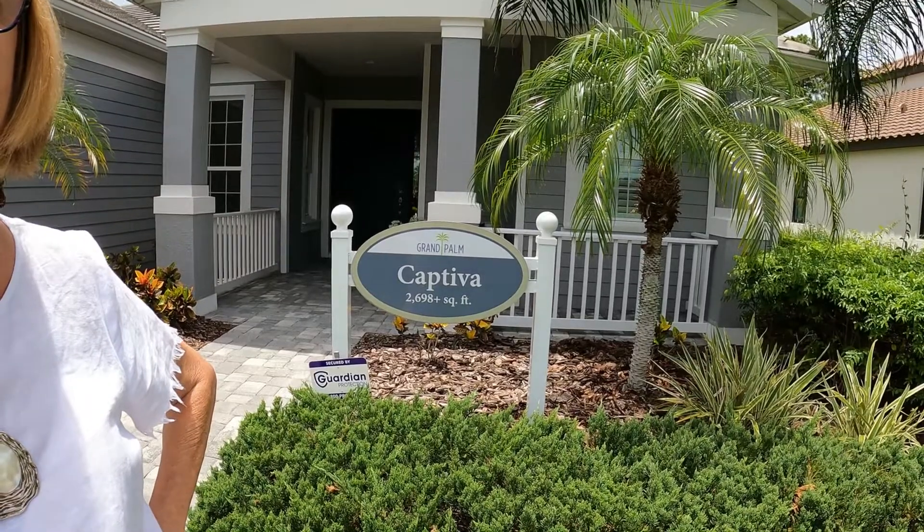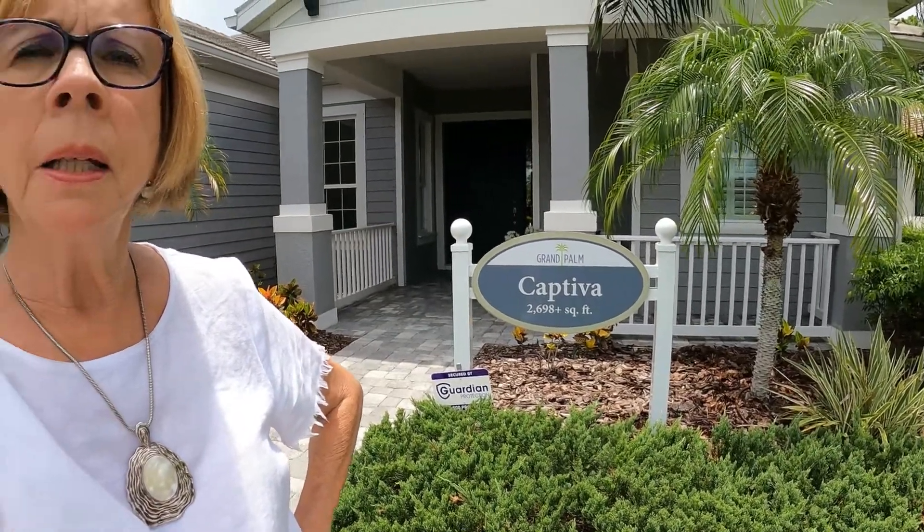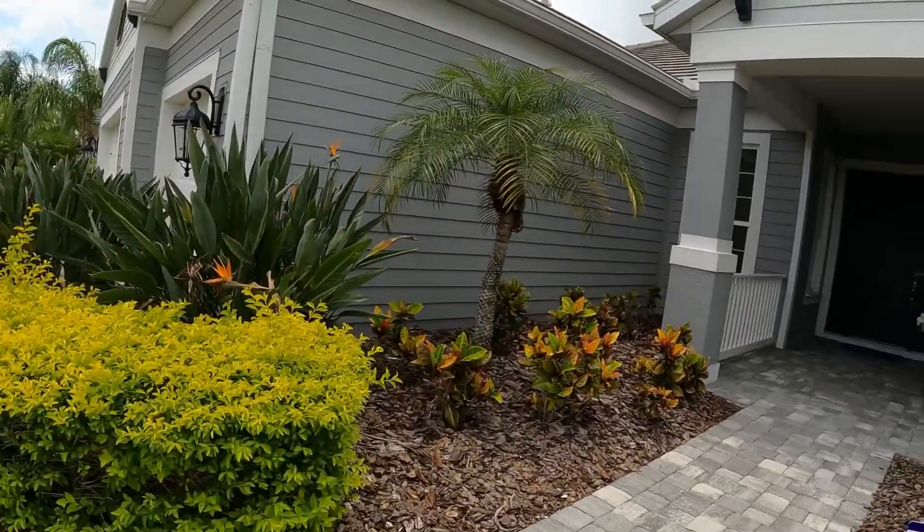I decided to stop and see another model while we're here at Grand Palm. We're going to check out the Captiva, which is slightly larger — it has three bedrooms and three baths, a three-car garage, and a den. Let's go in and see what we have.